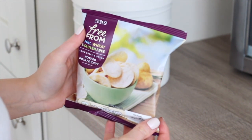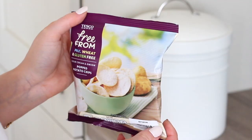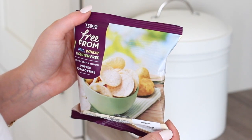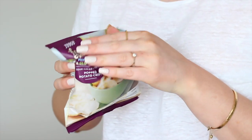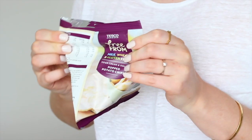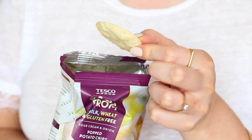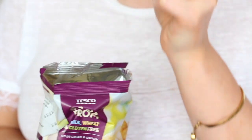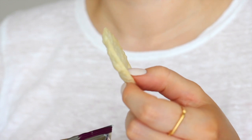Later on in the afternoon I had some of these Tesco free from popped sour cream and onion potato chips. It comes as a pack of four — two packs of sour cream and two packs of salt and vinegar. The sour cream weren't as good as I was expecting; they're good but could do with a little bit more flavour. But the salt and vinegar ones are a wow — they're really tasty. That was my only snack; lunch was pretty filling and then I just went through to dinner.